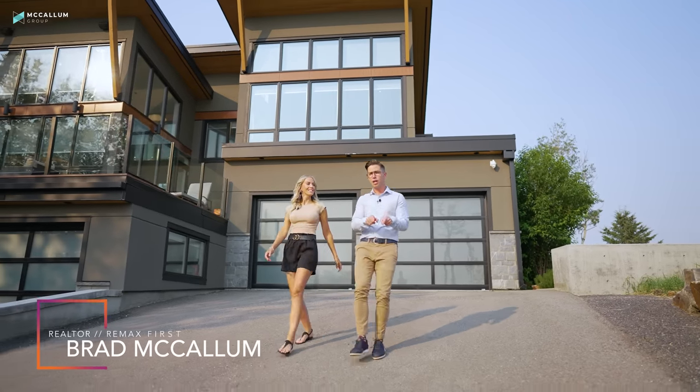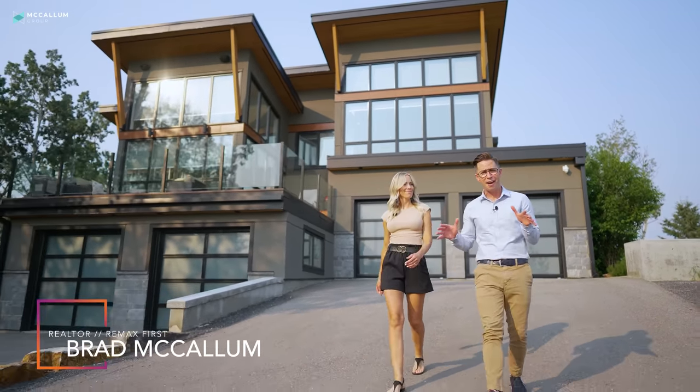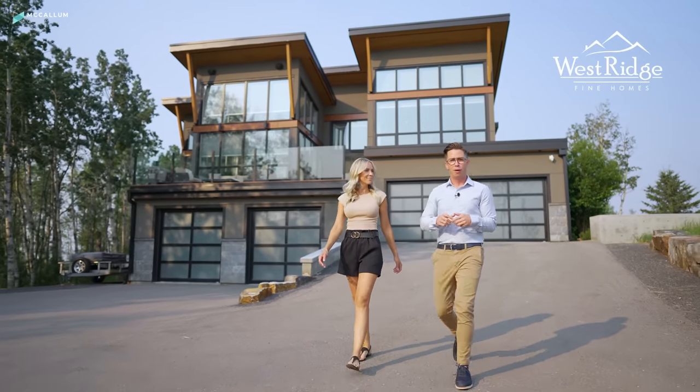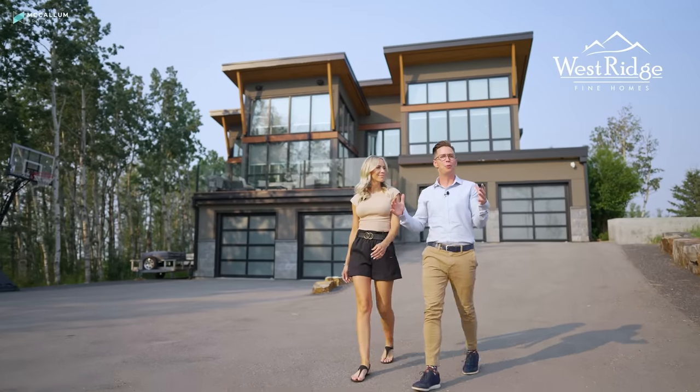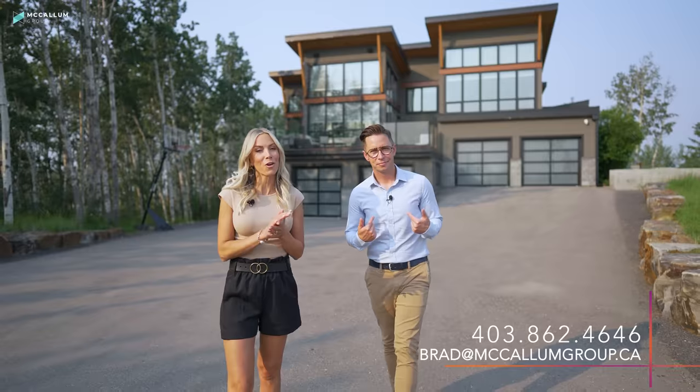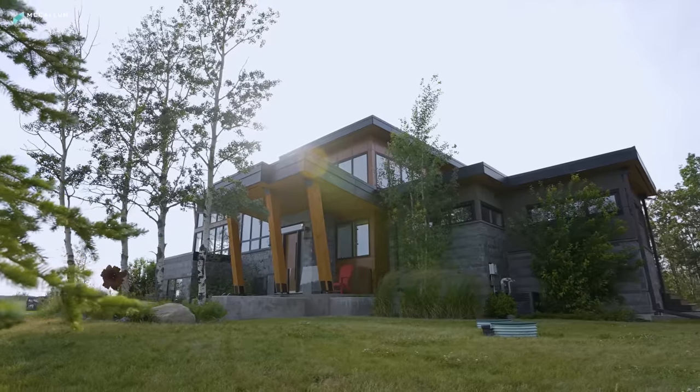If you've been watching our YouTube channel for a while, you'll know that some of our premium tours that we have are Westridge Fine Homes, and this home is built by them. We love showcasing their properties — they're bold, they're fantastic, but this is one that you just got to see in person. So to book a showing of 12 Silverhorn Ridge, just give Brad with the McCallum Group a call, text, or email, and we will set that up. We'll see you next time. Bye.